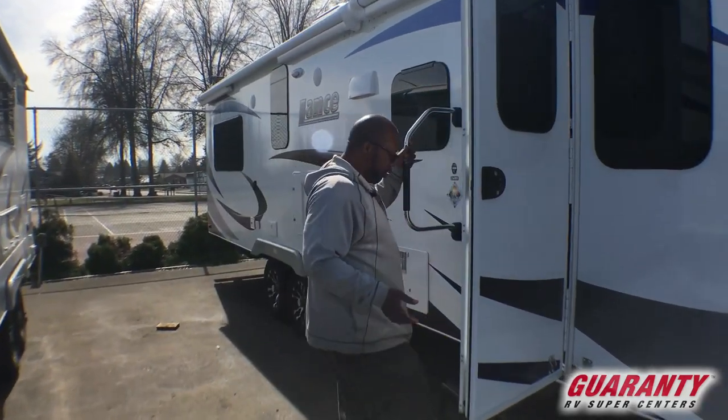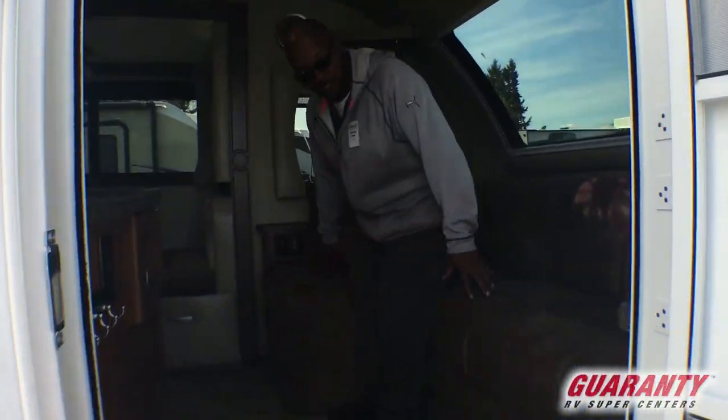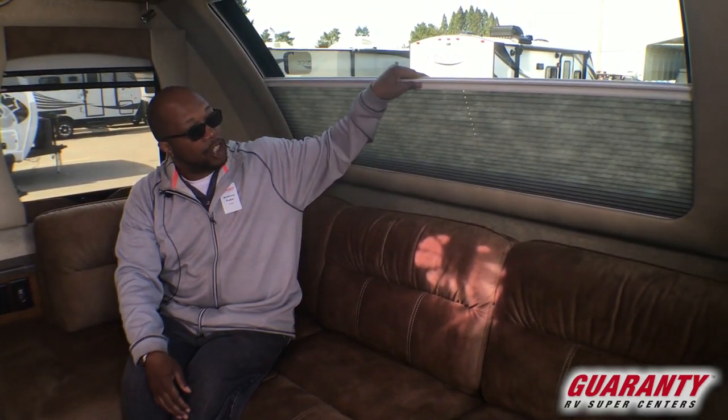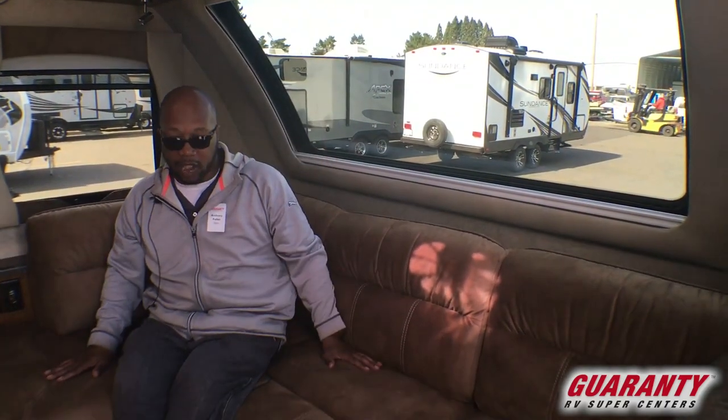24 feet — this one is the best floor plan ever. You come in and you see this wraparound couch right here with this beautiful window. This is one of the only trailers that's going to have the bed in the back, which people love. This window has your day and night shades right here. This couch I really love.